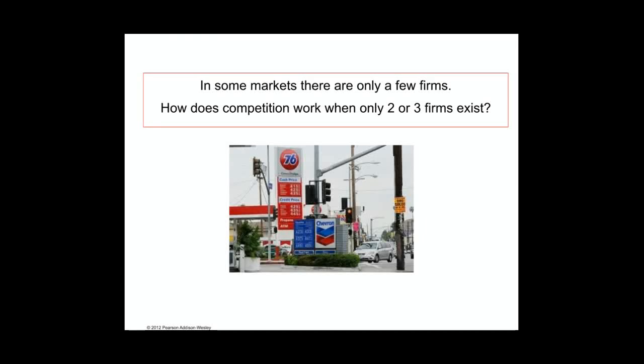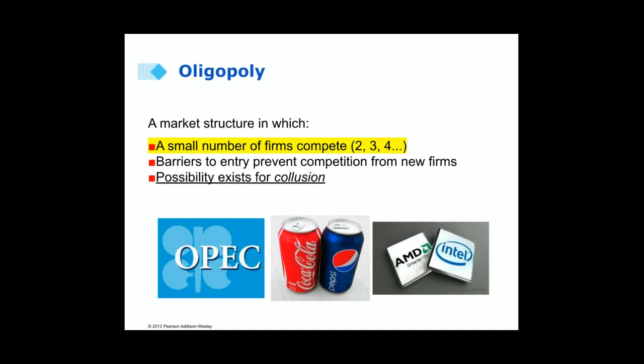In some markets there are only a few firms. How does competition work in a market like this? Understanding oligopolies may help us answer that question. An oligopoly is a market where only a small number of firms compete, but also in an oligopoly there are barriers to entry that prevent competition from new firms. This creates a possibility for the firms to work together and to collude.